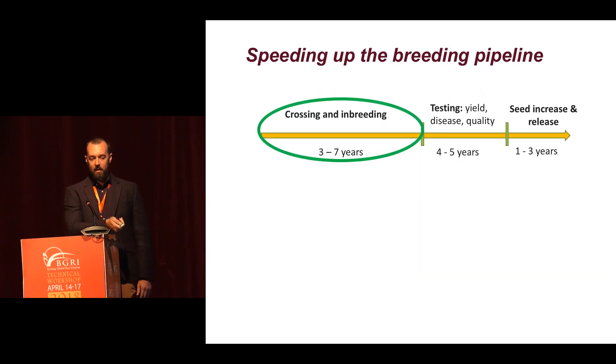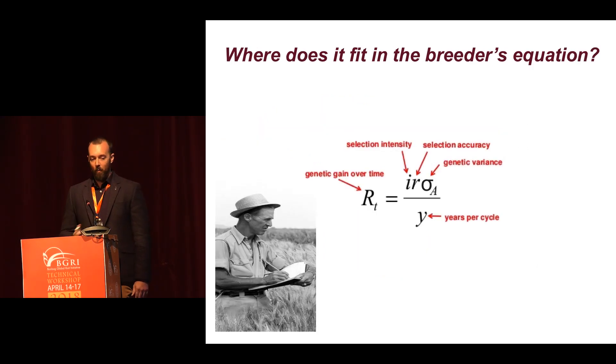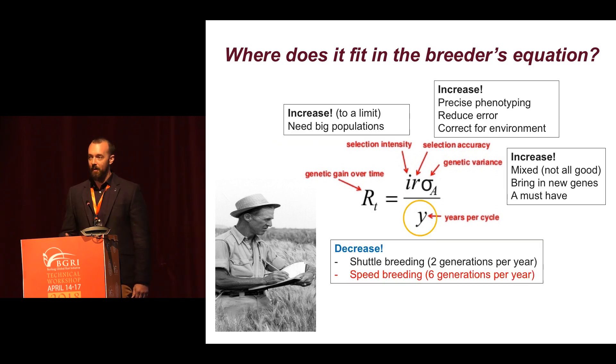If we look at where speed breeding fits into the pipeline, it's about shrinking this whole crossing and inbreeding phase and has huge potential to accelerate genetic gain in breeding programs. Where does it fit in the breeder's equation? To some degree we want to increase the elements on the upper part of the equation. However, the denominator — which is really time and the length of the cycle — is exactly where speed breeding and shuttle breeding fit in.